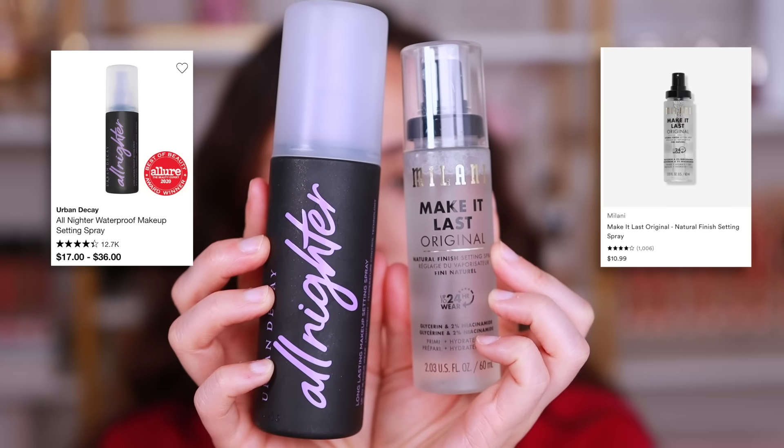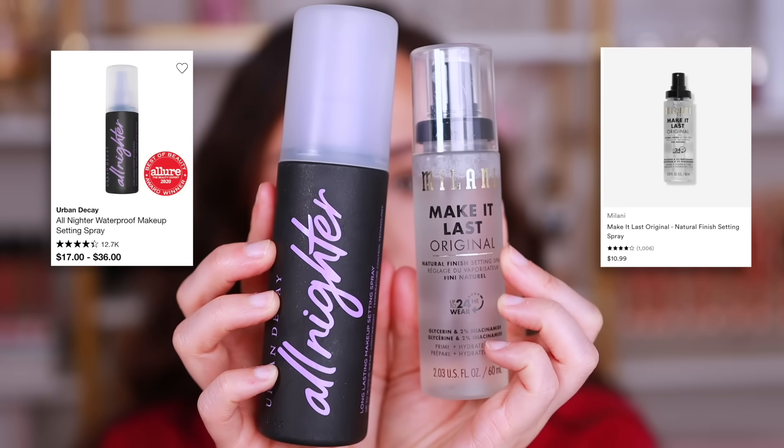These are pretty much dupes of one another — in terms of performance, they do the exact same thing. The Milani Make It Last setting spray is a dupe for the Urban Decay All Nighter. If you're looking for a long-lasting setting spray at Sephora, you go to Urban Decay; at the drugstore, you go for Milani — and they're both fantastic. They do smell different. I kind of like the softer, more sweet, fresh smell of the Milani a little bit better. These are dupes — they do the exact same thing.